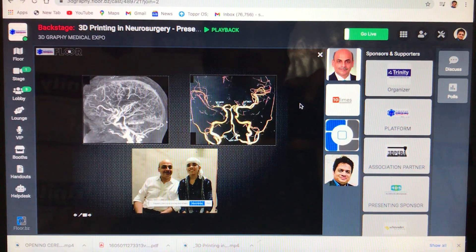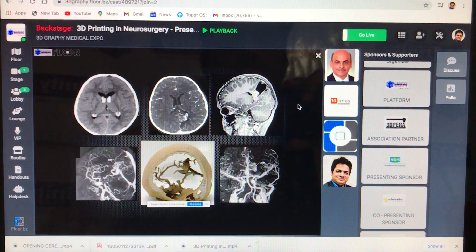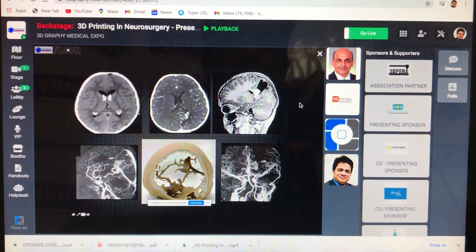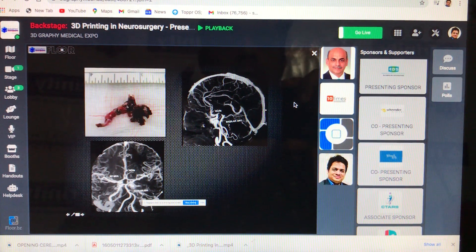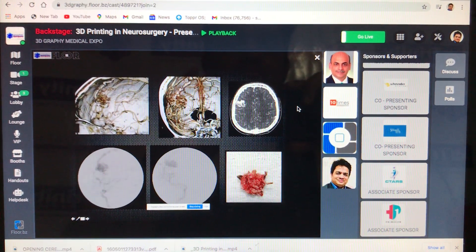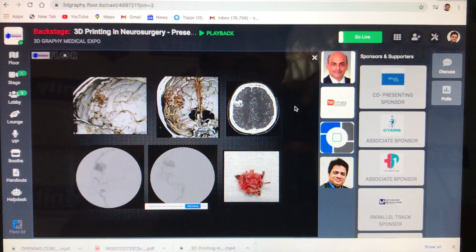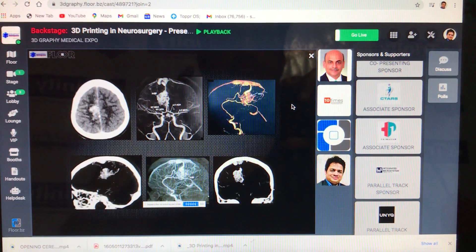I have no hesitation to say that this model has been of great help. This is another AVM in a critical area of the brain, and this is the model that we made. According to the model, there were various kinds of information we could get and we removed this AVM. AVM surgery has evolved in the era of CT scan, MRI, angiography, and digital subtraction angiography, but these models have really revolutionized the field.